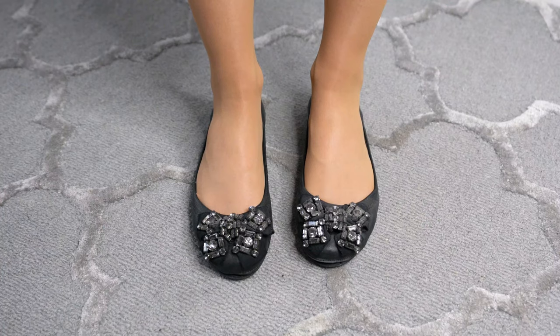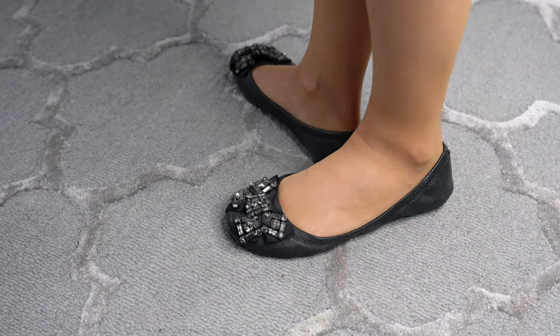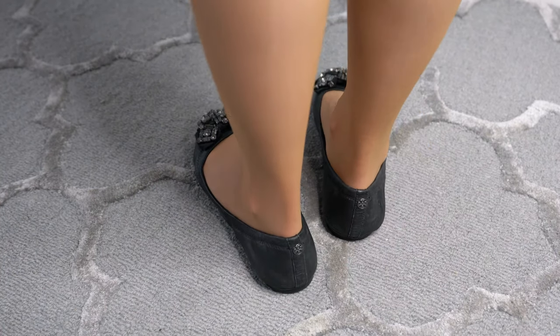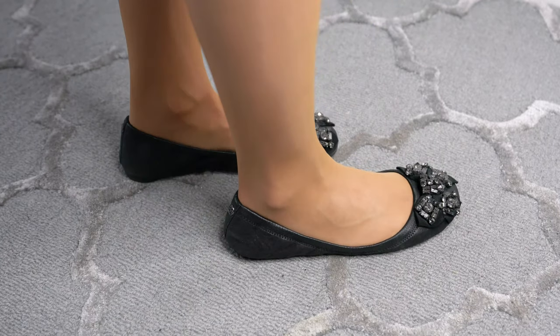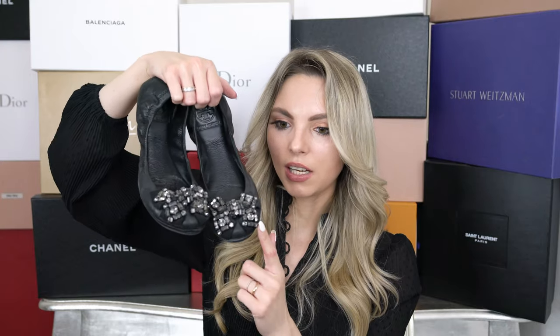I also have this pair of Tory Burch ballerina flats with a glittery bow — I need to bring these to the cobbler because the sole is a bit destroyed at the front, but I've worn them quite a lot. They are super comfortable and again in size 37. I think this is just such a classic and cute pair.